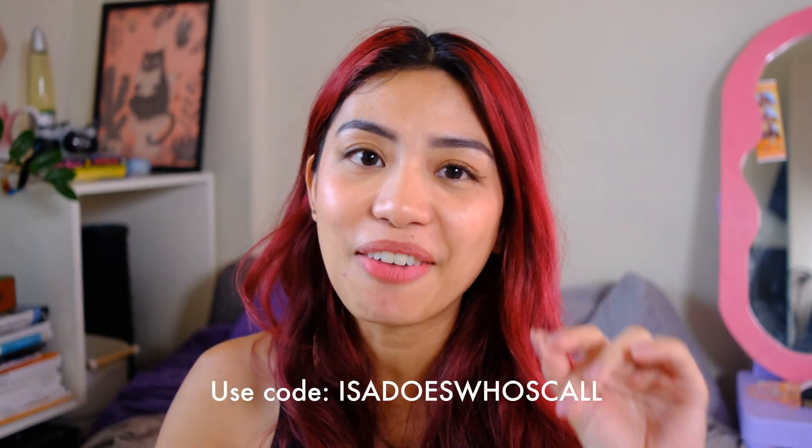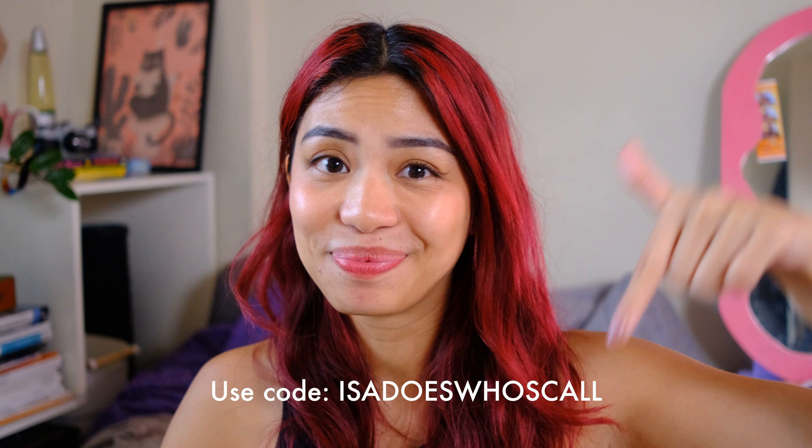That's it for today's video, you guys! I cannot believe I caught an info leak just doing this video — thank you, Who's Call. Remember, you should all use Who's Call, and don't forget we have a gift code for you. If you want to see how I use my tech on a daily basis, find me online — that's Issa Does underscore on Instagram and TikTok. Till next time!